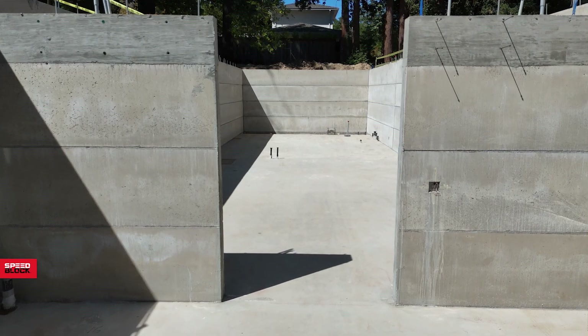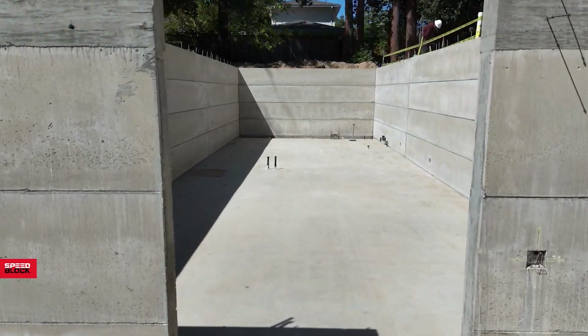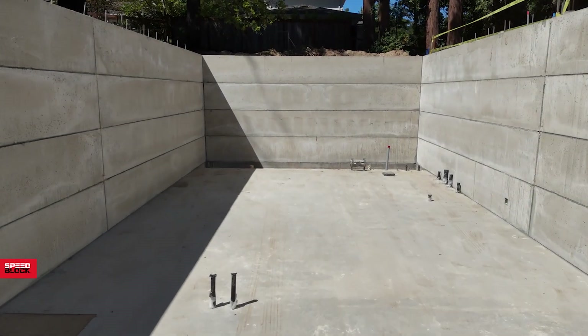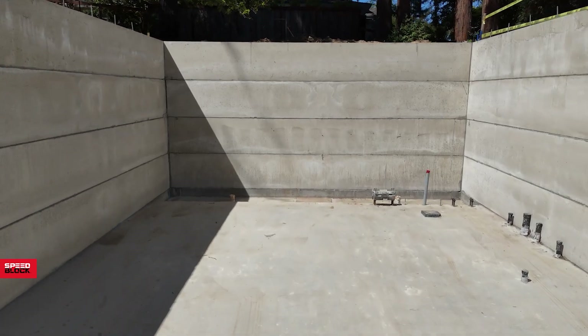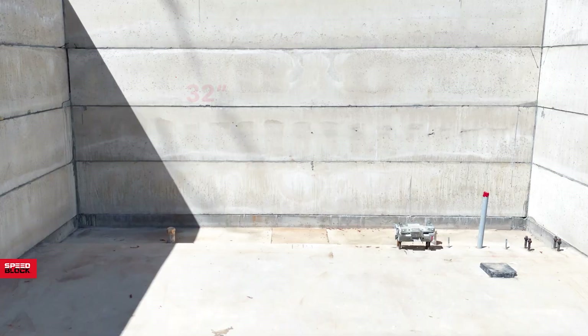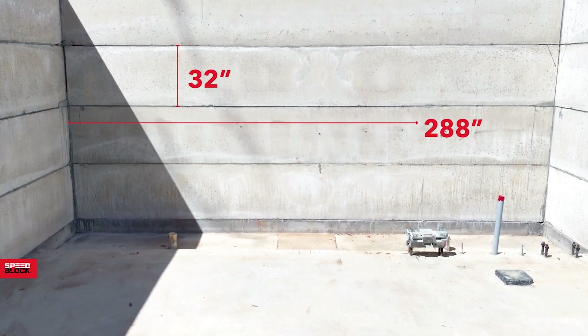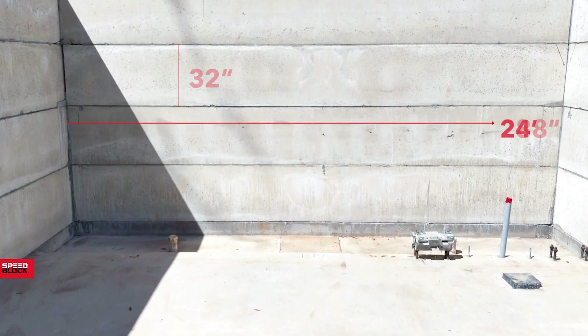SpeedBlock CMU are large format hollow concrete masonry blocks manufactured in a CMU facility. Available in both 8 inch and 12 inch widths, their standard size is 32 inches by 288 inches, or a length of 24 feet.